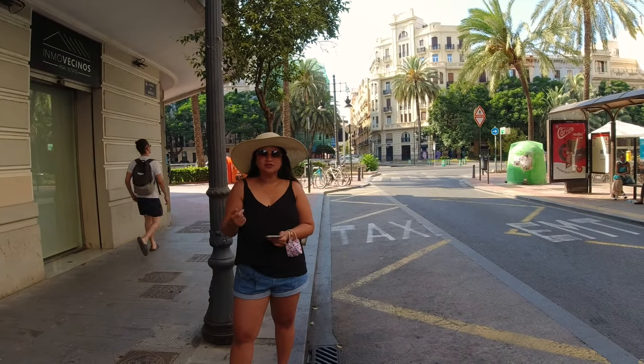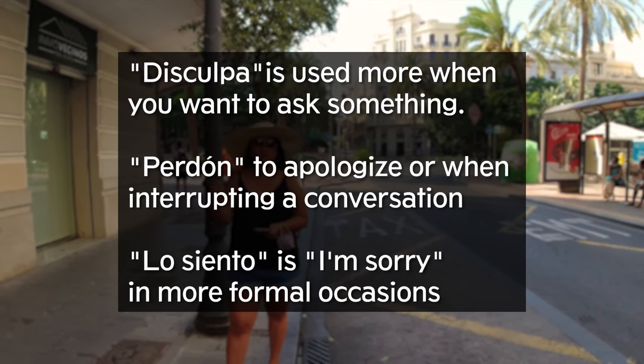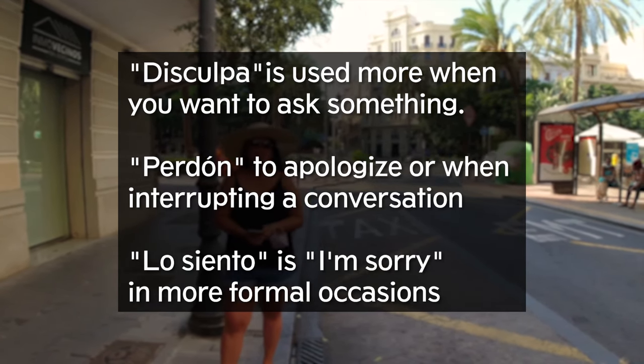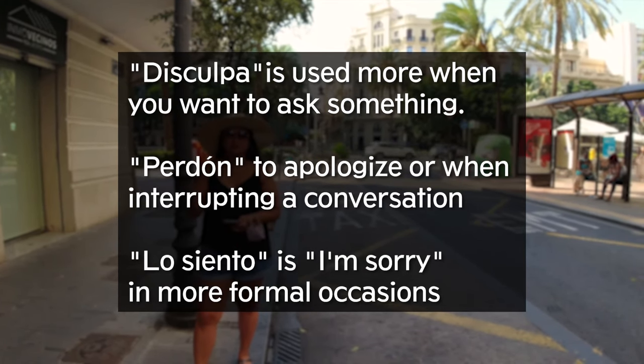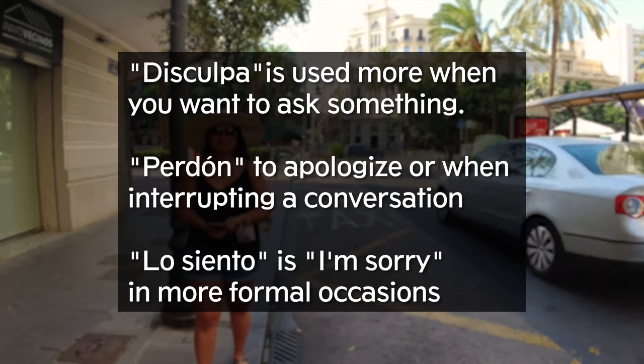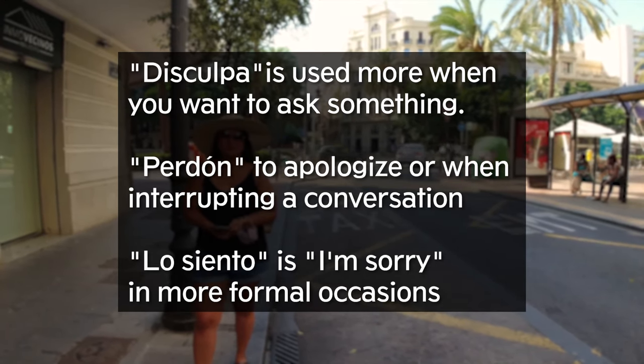We usually use 'perdón,' 'disculpe,' or 'lo siento' to say sorry or to catch someone's attention. Say 'disculpe' or 'perdona' when you need to ask a question, and 'lo siento' if you accidentally bump into somebody — or to apologize because your Spanish isn't that good.